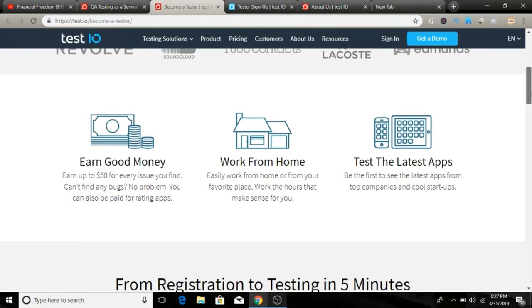There are three simple ways to make money with test.io. First, you can earn up to $50 for every issue you find. If you find any issue in an app or software, you get paid up to $50 per test. There is a lot of potential to make money with this website.